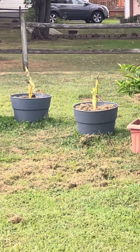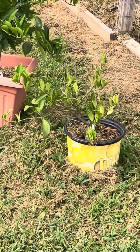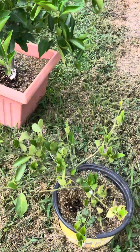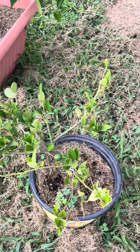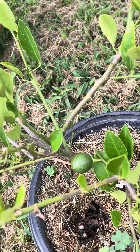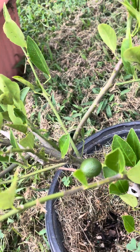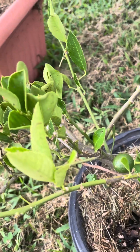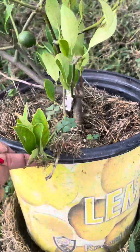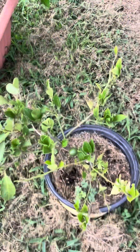Before I show off my banana babies, I'm going to show off this Meyer lemon. I was not sure that this girl was going to live, but guys look — I have a lemon! My first lemon. I think it's going to stay there. I think I will get to harvest my first lemon off this girl. She is still in her original pot, which I believe is a three gallon. I'm excited.